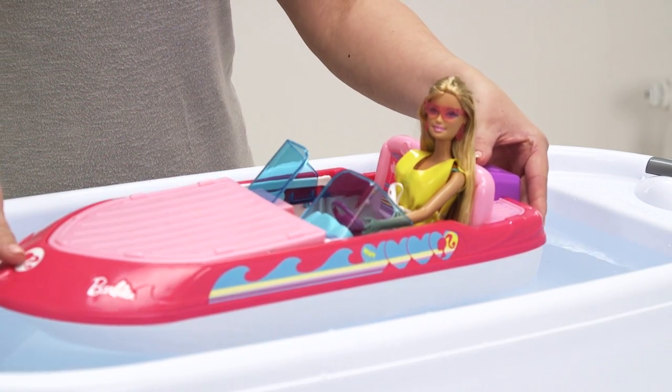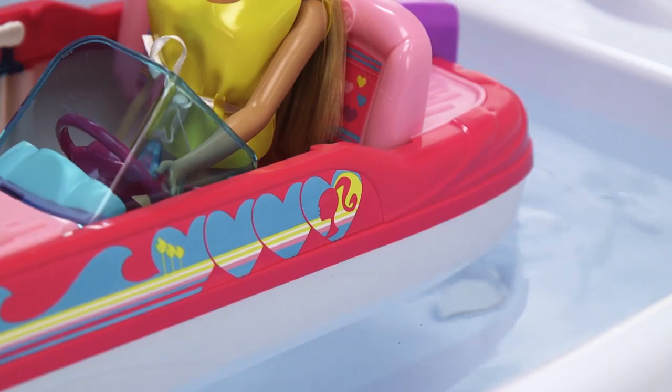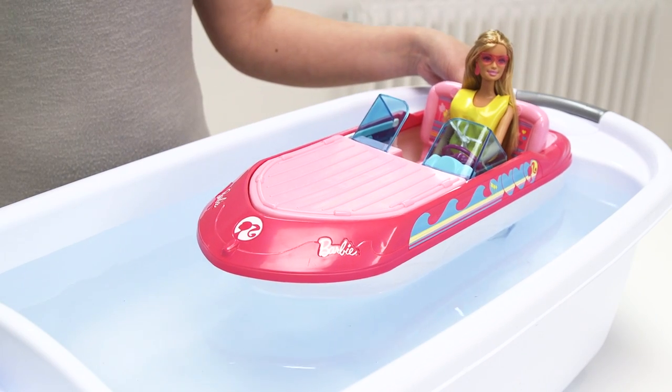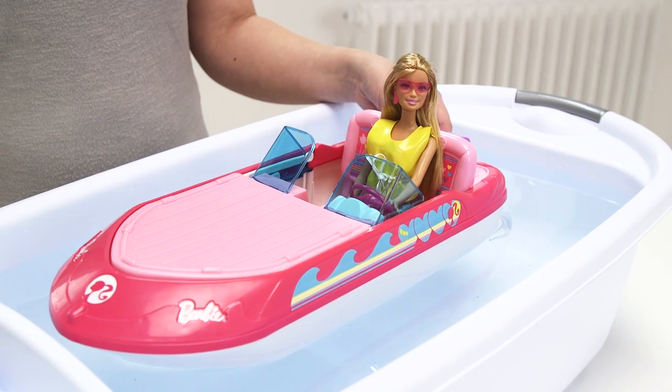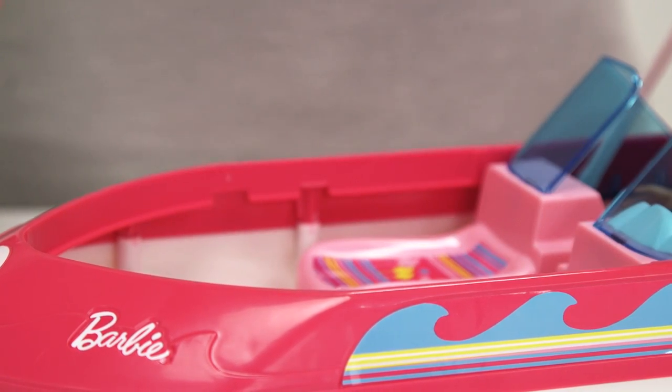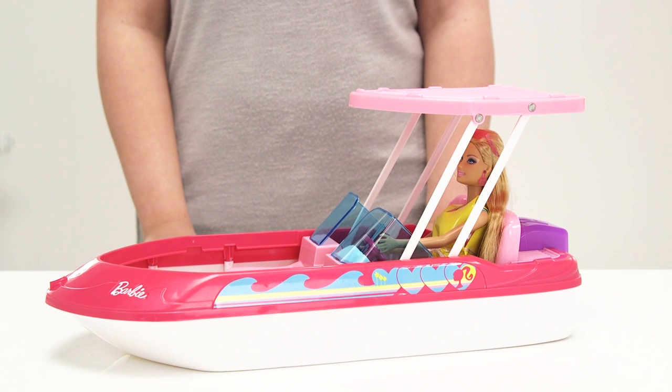The streamlined structure means that once you put it in the water it floats, so your Barbie can have fun in the sun when she's driving around with you in the pool or even in the bath. By lifting up the front engine cover, it provides Barbie with two extra seats so she can take extra luggage or even more friends.